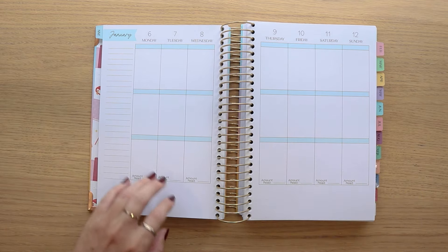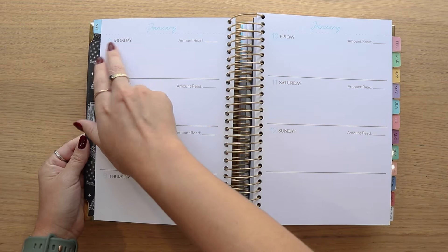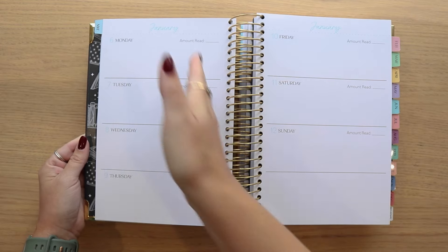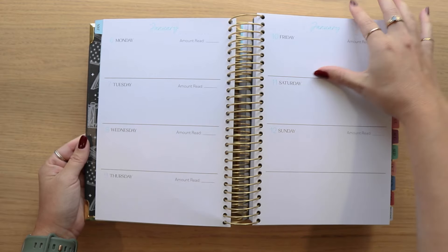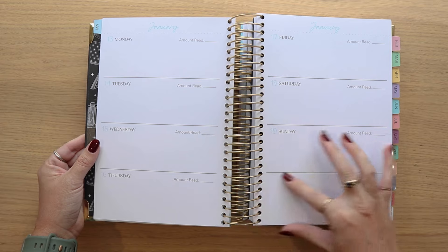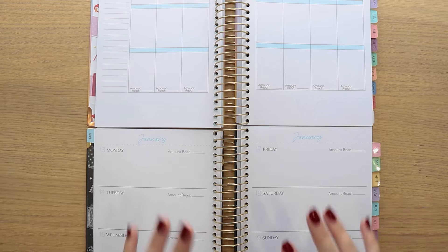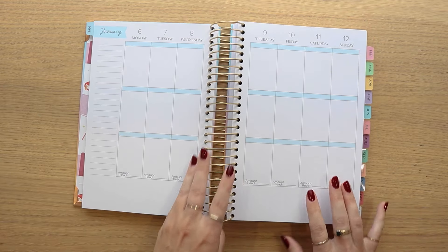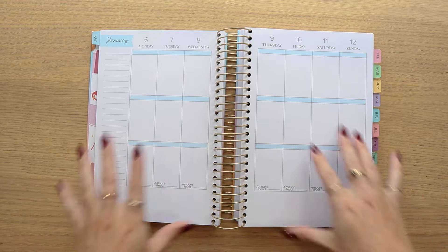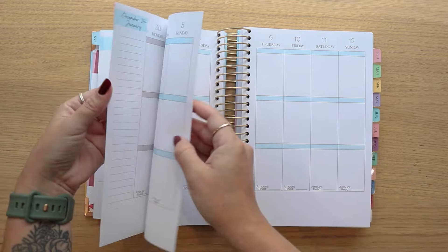Here's an example of what the horizontal layout looks like — the same information just presented in a different format. Each day is laid out horizontally with no day breaks and dotted lines at the bottom. These layouts have been offered the past couple of years so nothing has changed with them — they're the exact same sizing as what we've done in the past.